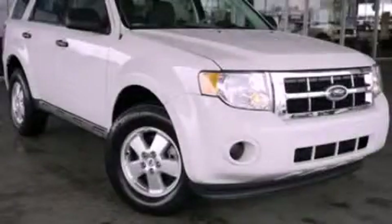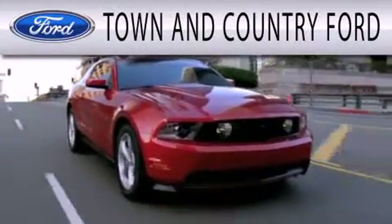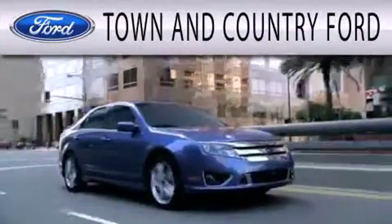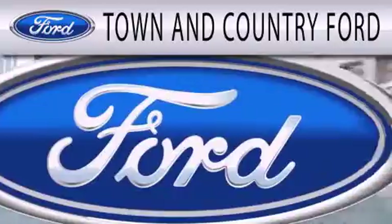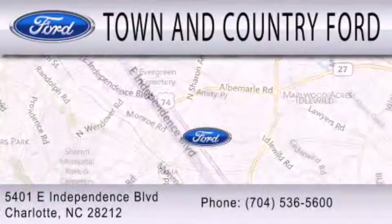Please call us today for more information on this great vehicle. Town & Country Ford is dedicated to doing everything possible to ensure that the experience you have selecting your next vehicle is as pleasant as possible. We are located at 5401 East Independence Blvd in Charlotte.